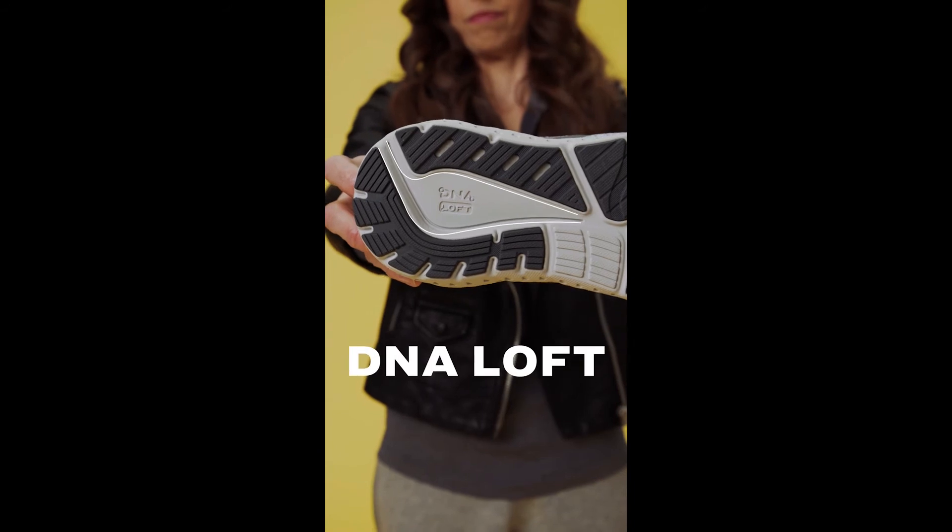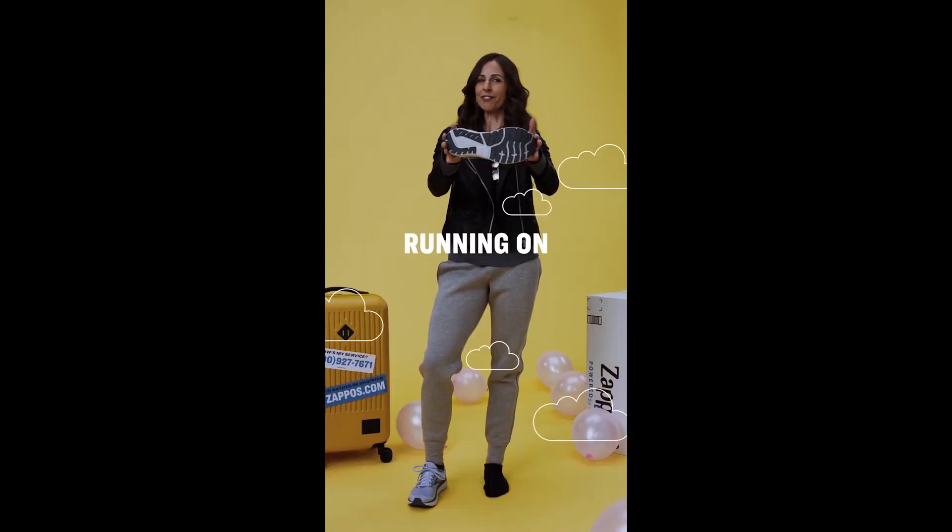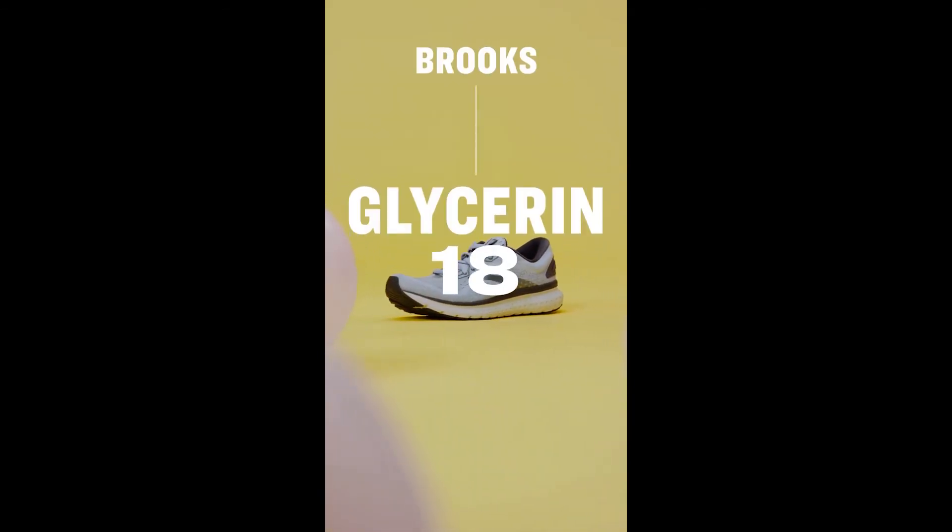These shoes feature the DNA Loft technology — the new standard in soft. Dude, it's like running on clouds. Like slippers for your run. The Brooks Glycerin 18.